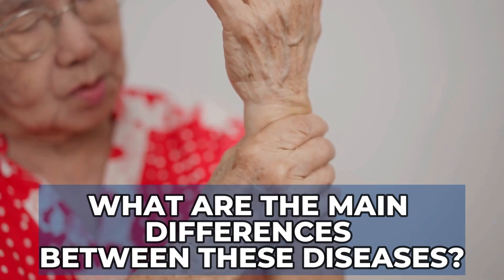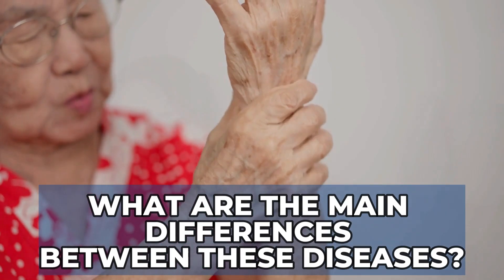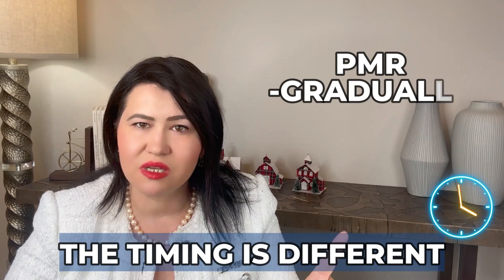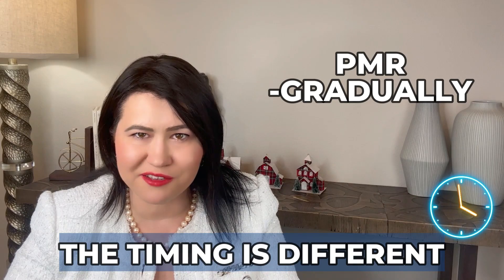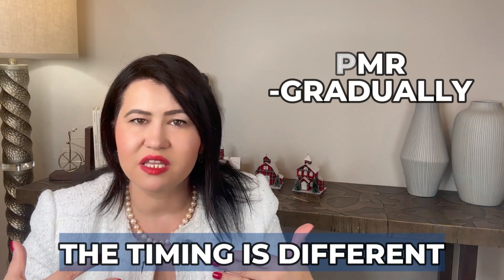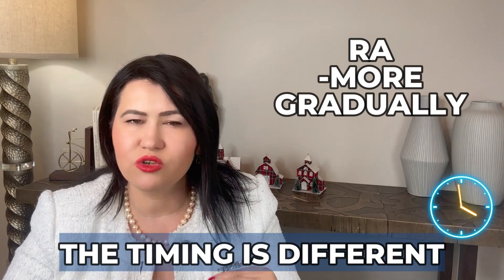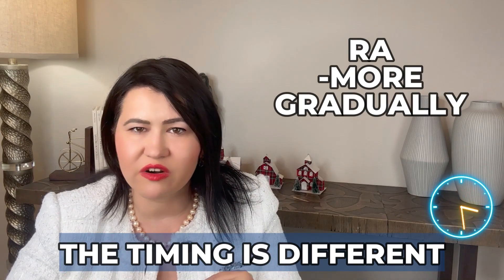What are the main differences between polymyalgia rheumatica and rheumatoid arthritis? The timing of onset seems to be different. In PMR, the onset can be gradual, but many patients describe symptoms coming on overnight — they went to bed fine but woke up in severe pain and could not move. That is rare in rheumatoid arthritis, where pain, swelling, and stiffness tend to develop more gradually.